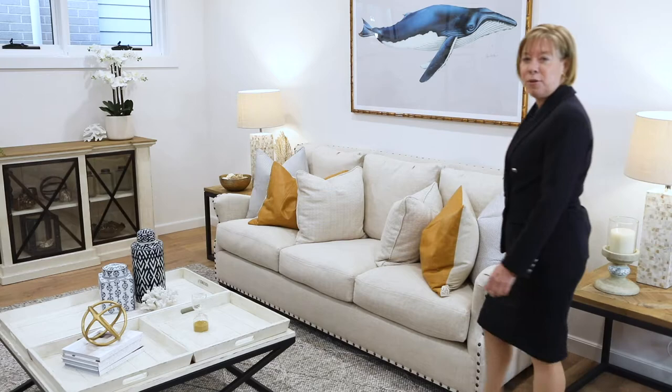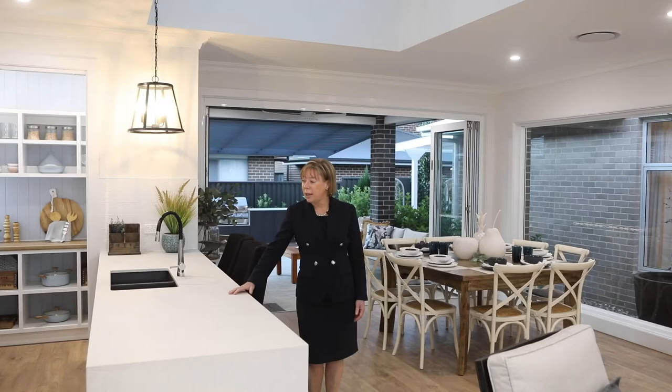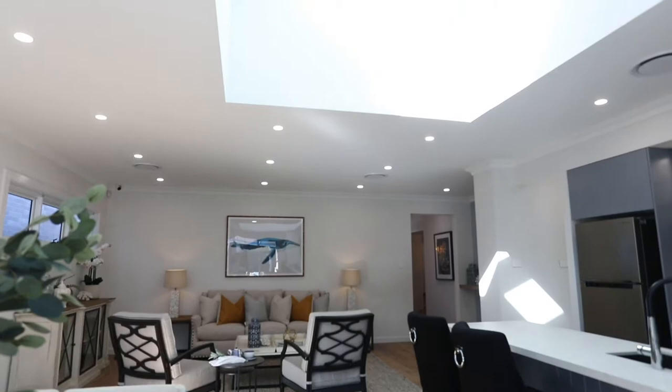As we move from the front of the home down into this wonderful open-plan living area, we have this lovely spacious lounge room. The kitchen and dining room of this home really amalgamate into one via this amazing skylight, which brings so much light and space into this home.